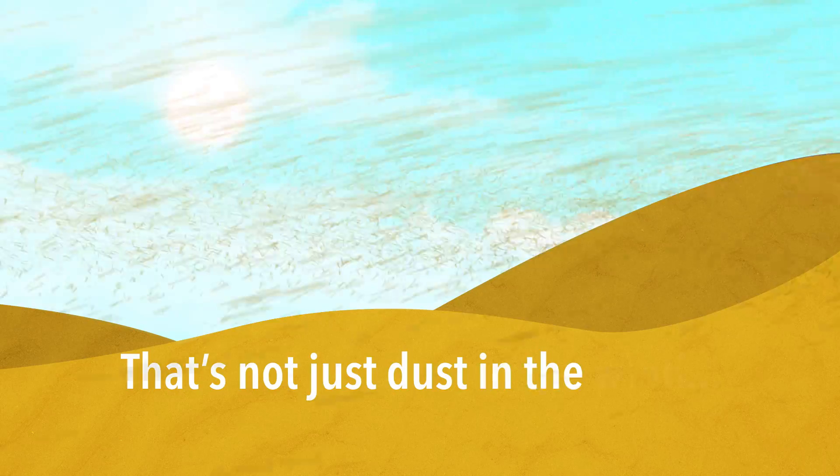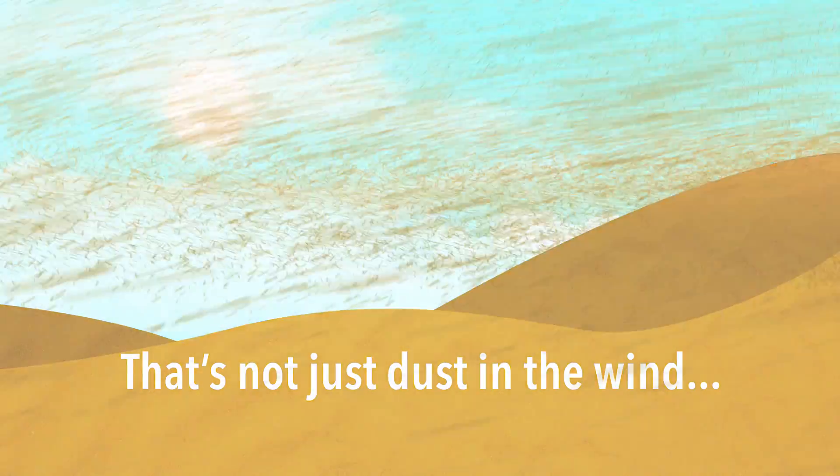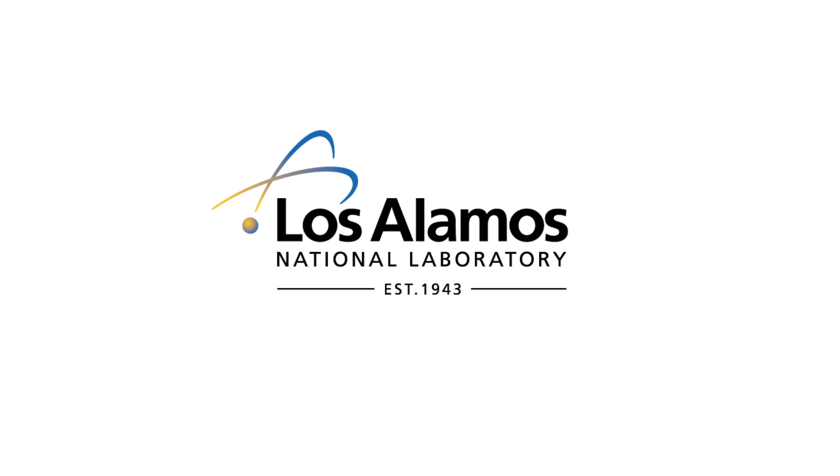And that's not just dust in the wind. The ability to follow so many particles is key to the lab's work maintaining the safety, security, and effectiveness of the U.S. nuclear arsenal.